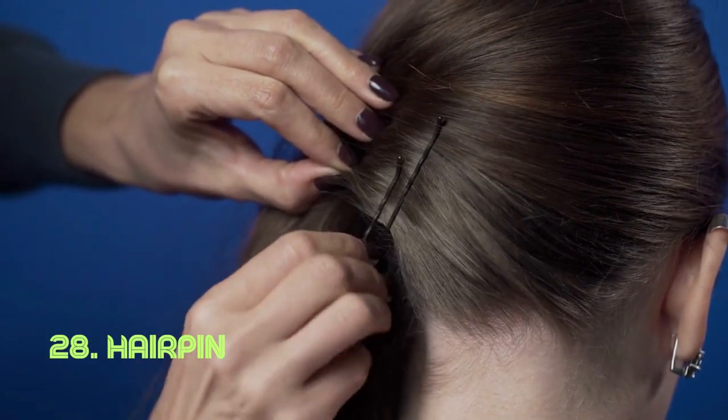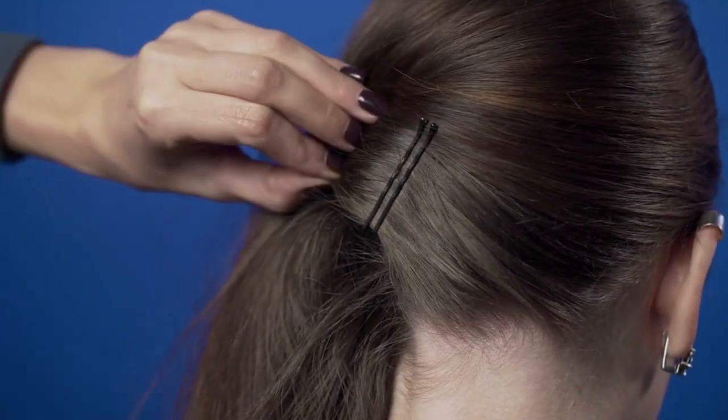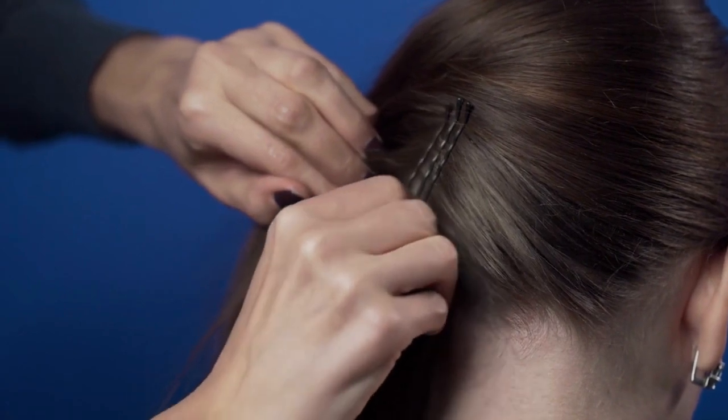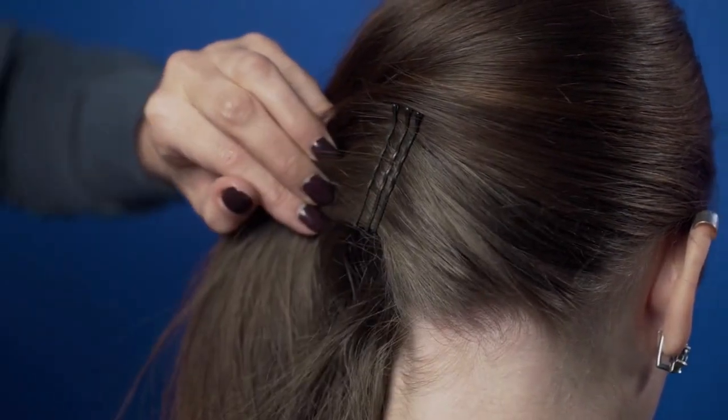Hairpin. A hairpin's beauty is in its simple design, effortlessly securing hair in place. Whether for fashion or function, its versatility in hairstyling makes it an indispensable accessory. Hairpins have been used across cultures for centuries, with variations reflecting various trends and traditions.